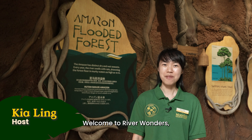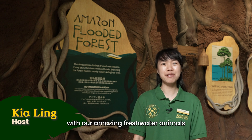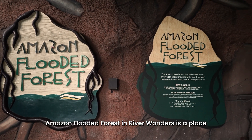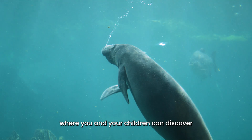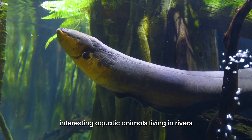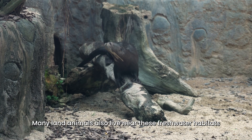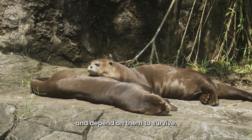Hello, I'm Kia Ling from Mandai Wildlife Group. Welcome to River Wonders, where you can get up close with our amazing freshwater animals and connect with nature. Amazon Flooded Forest in River Wonders is a place where you and your children can discover interesting aquatic animals living in rivers and flooded forests. Many land animals also live near these freshwater habitats and depend on them to survive.